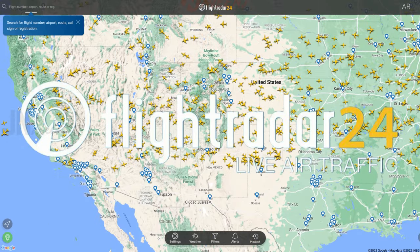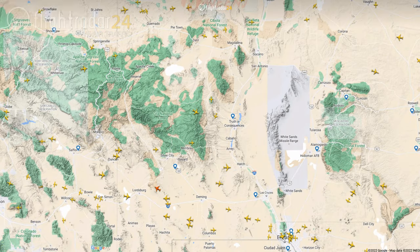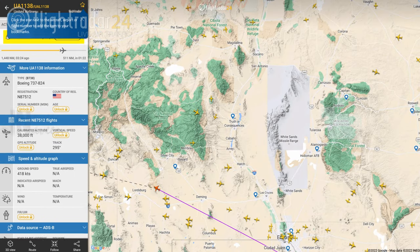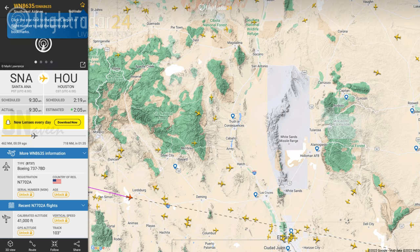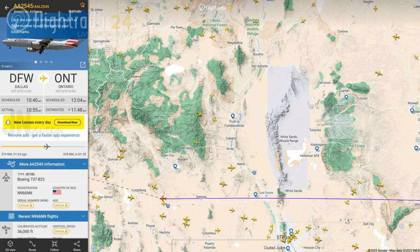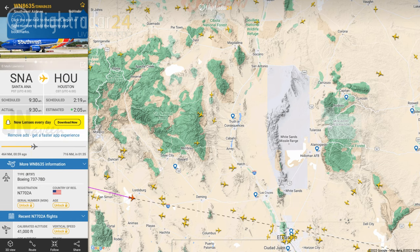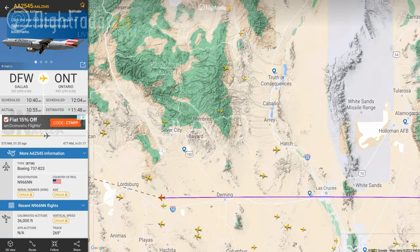Flight Radar 24 is the world's most well-known flight tracking app. This app allows you to recognize each flight that appears on the screen. You can tap on a plane to get flight information like the route, estimated arrival time, actual departure time, aircraft type, speed, altitude, high-resolution photos of the actual aircraft, and more.